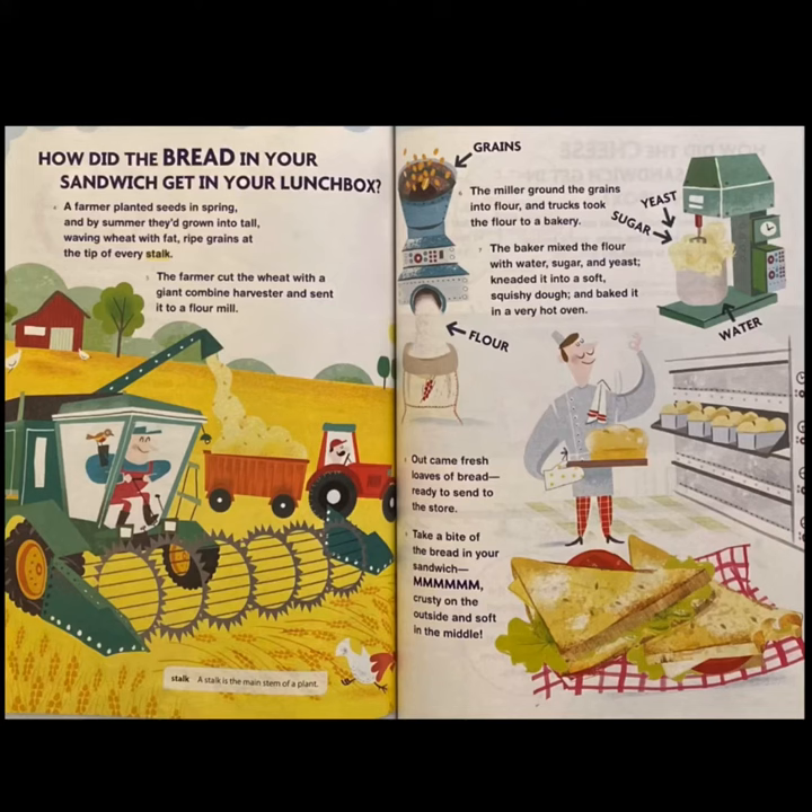The miller ground the grains into flour and trucks took the flour to a bakery. The baker mixed the flour with water, sugar, and yeast, kneaded it into a soft, squishy dough, and baked it in a very hot oven. Out came fresh loaves of bread, ready to send to the store. Take a bite of the bread in your sandwich. Mmm, crusty on the outside and soft in the middle.